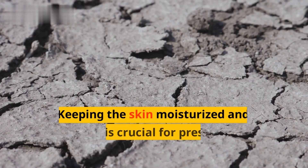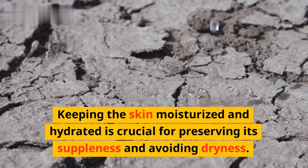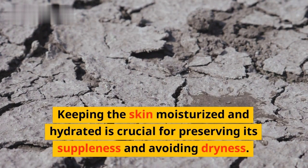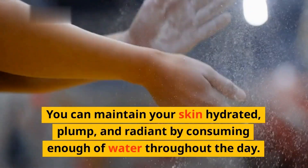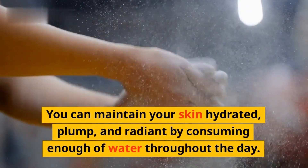First, water. Keeping the skin moisturized and hydrated is crucial for preserving its suppleness and avoiding dryness. Skin that lacks moisture can look drab, worn out, and old. You can maintain your skin hydrated, plump, and radiant by consuming enough water throughout the day.